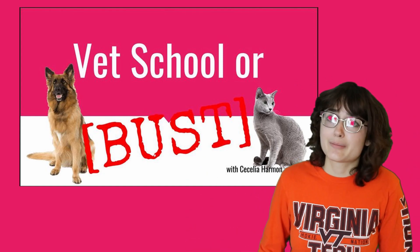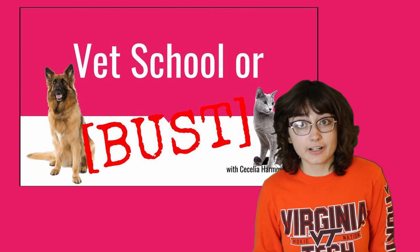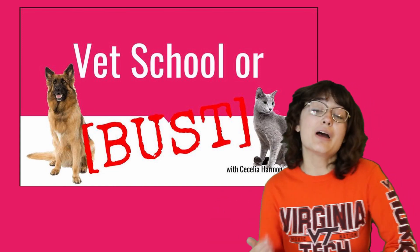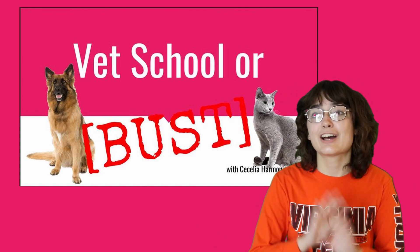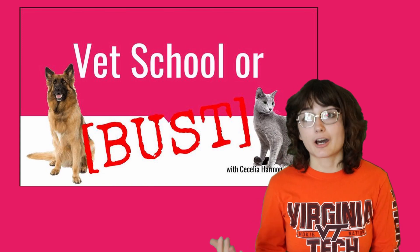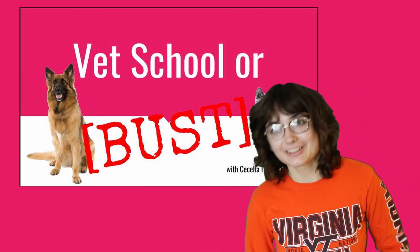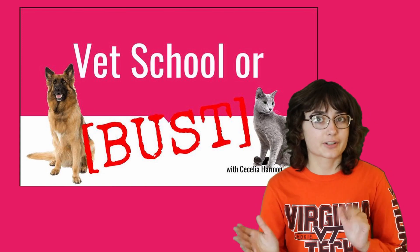For anyone who hasn't met me before because they've just stumbled upon this because they want to apply to veterinary school someday, my name is Cecilia Harmon. I'm a first-year veterinary student at the Virginia Maryland College of Veterinary Medicine. I'm an out-of-state student — I'm actually from Pennsylvania — and my plan is to go back to Pennsylvania and work in general practice. I really love cats and I have four cats if anyone was wondering. This presentation is actually a modified version of one I gave to the pre-veterinary students at my undergrad institution, Clarion University. Some of the information is a little location-specific but I'll try to clarify.